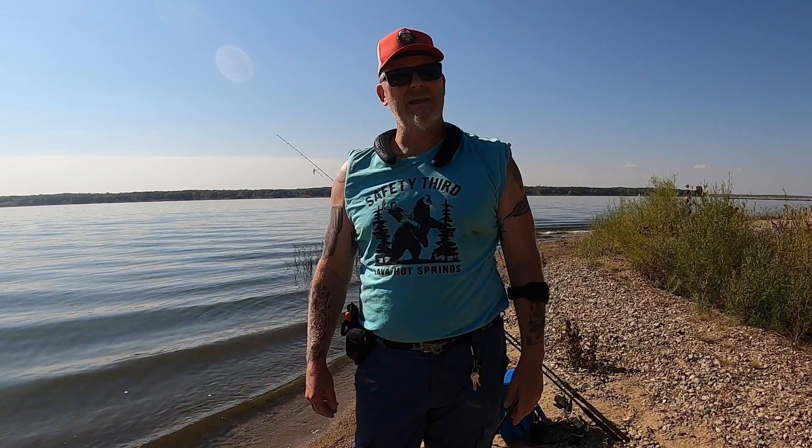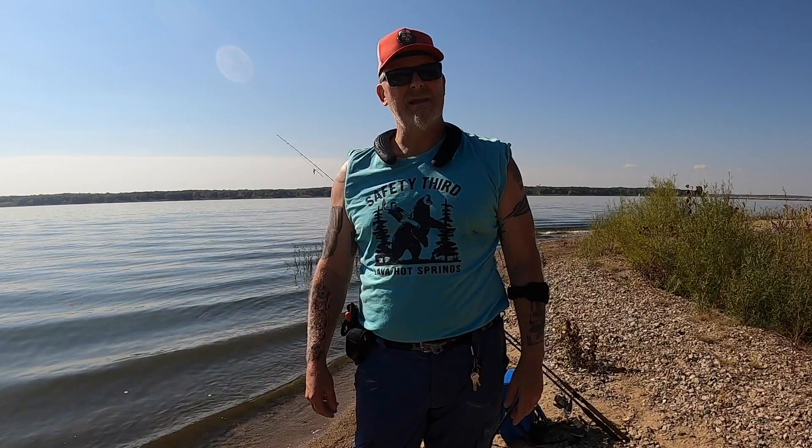I'm out of bait, so I'm going to get out of here. Hope you enjoyed it — if you did, go ahead and click the subscribe button, I would really appreciate it so you can get notified when I have more videos out. I'm going to hit the road and I'll see you guys on the next fishing adventure. Peace out.